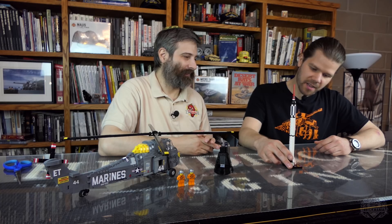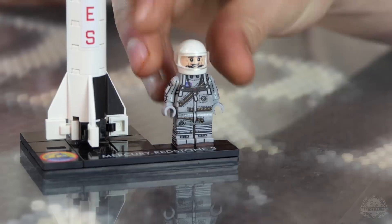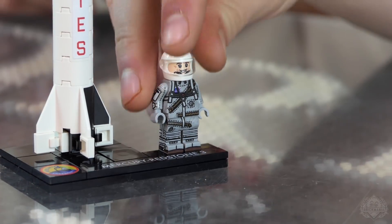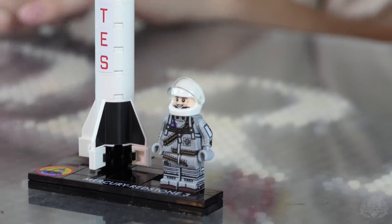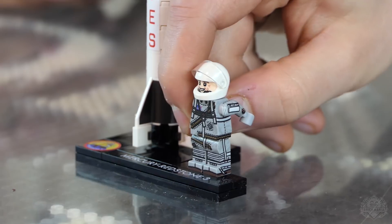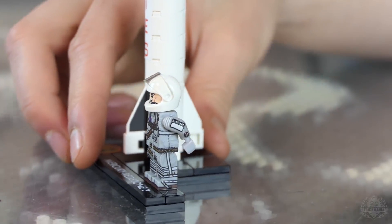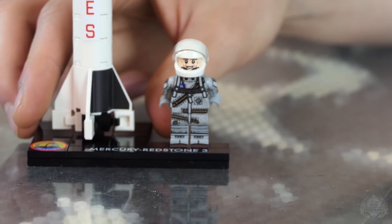This kit comes with a custom printed minifigure. It's the same space suit as on the previous Mercury Atlas kit — with John Glenn — but with different face printing this time. When we say custom print, we mean custom. We're not just throwing another head on there. A lot of research goes into the faces — trying as best as possible to capture that person's likeness. And you do a great job.